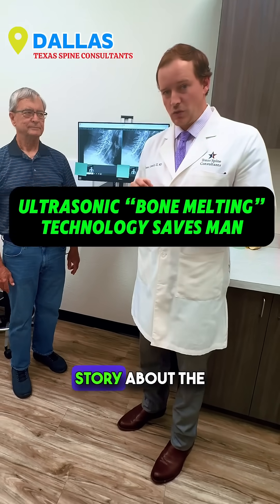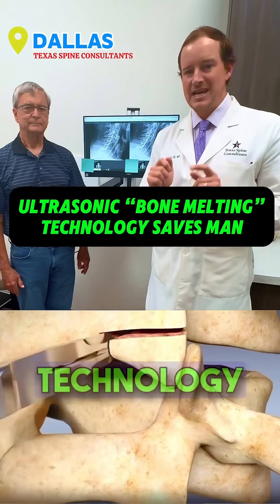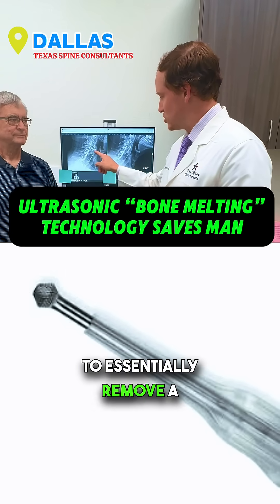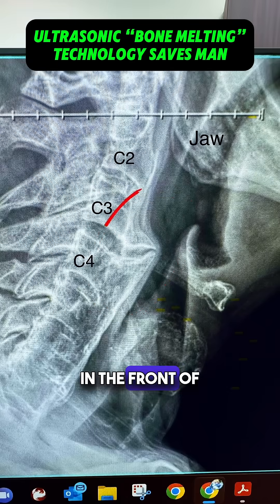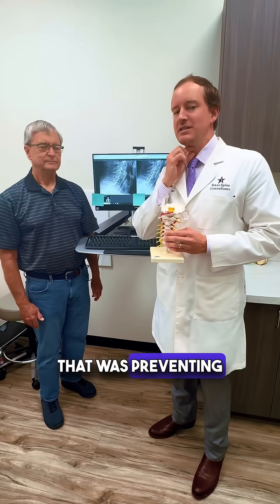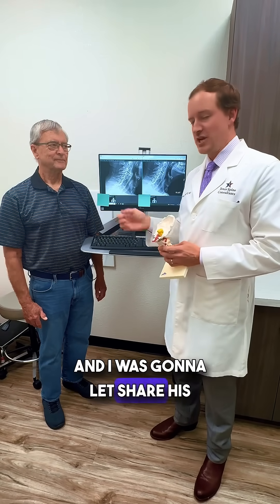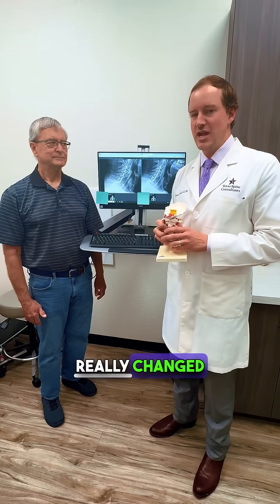Here is a really cool story about the BioVentus technology I used. I used a diamond burr shaver to essentially remove a giant bone spur in the front of the neck that was preventing this nice gentleman from swallowing. He's now just six weeks post-op and I was going to let him share his story about how this technology really changed his life.